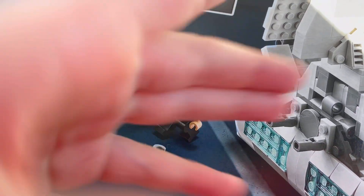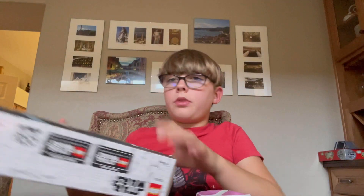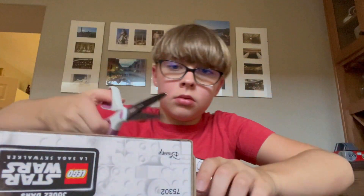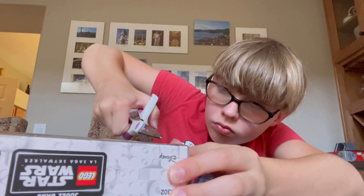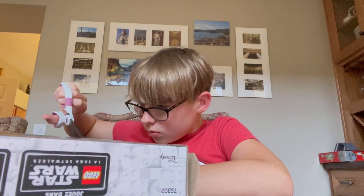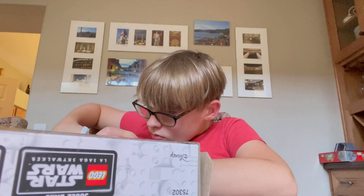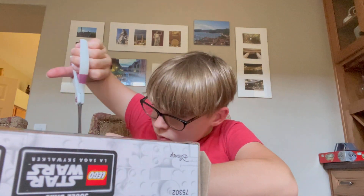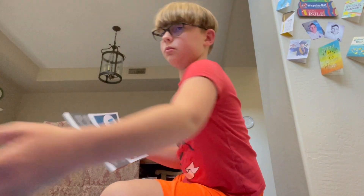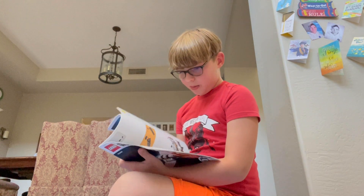First, take out the minifigures, then maybe build it. Alright guys, we're home. We got the box. We're going to cut it open, see the minifigs inside. Alright guys, let's get building. It's a pretty big manual. Yep, this is one big ship. This has 360 pieces, so this is going to take a long time to build. I think I can do it. Let's do this!